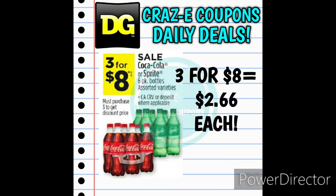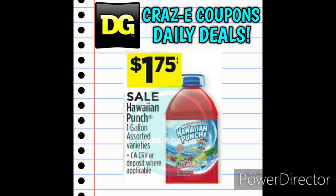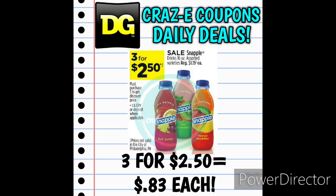We also have a sale on Coca-Cola and Sprite 6-packs — 3 for $8 this week. Next up, we have Dr. Pepper, Canada Dry, Sunkist, A&W, 7-Up, and RC Cola 12-packs on sale 3 for $11. And we also have the 1-gallon jugs of Hawaiian Punch on sale for $1.75. Next up, we have the 16-ounce bottles of Snapple on sale 3 for $2.50, making those $0.83 each.